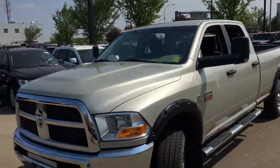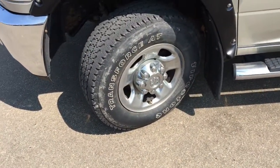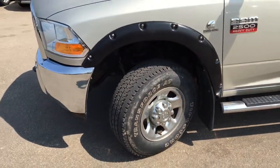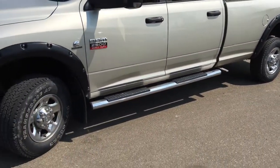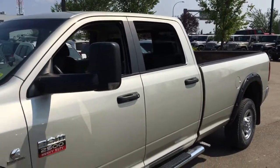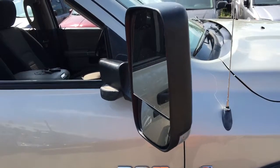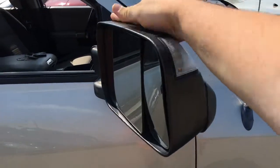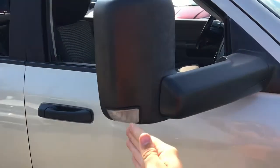This Ram 2500 SLT Heavy Duty is running on 17-inch rims with Firestone Transforce mud and snow tires — plenty of tread for lots of traction. There are mudflaps behind all four tires, and both driver and passenger sides have chrome running boards for easy entry. Black door handles on the outside of all four doors. Both door mirrors are breakaway, heated, and these are flip-up tow mirrors with built-in LED turn signal lights.